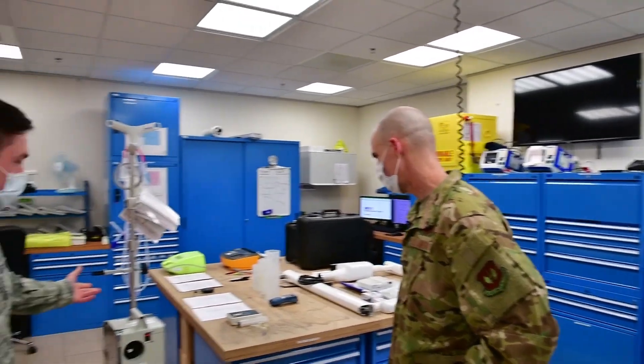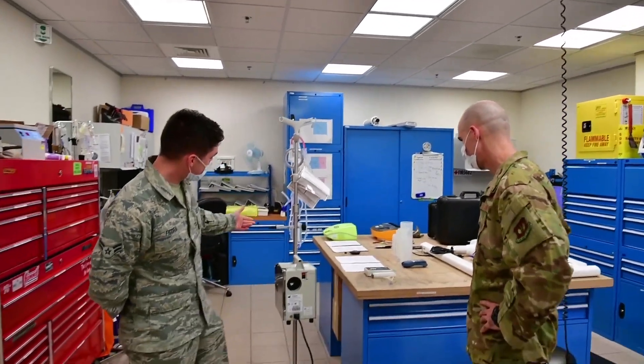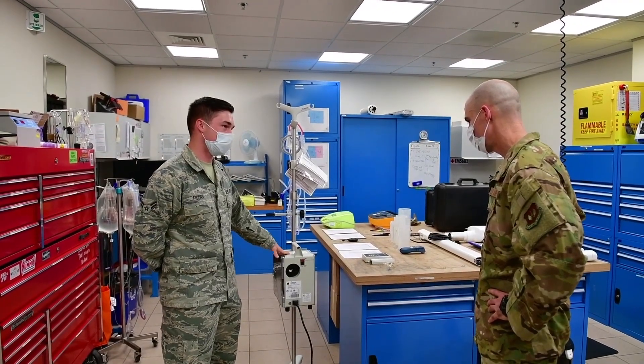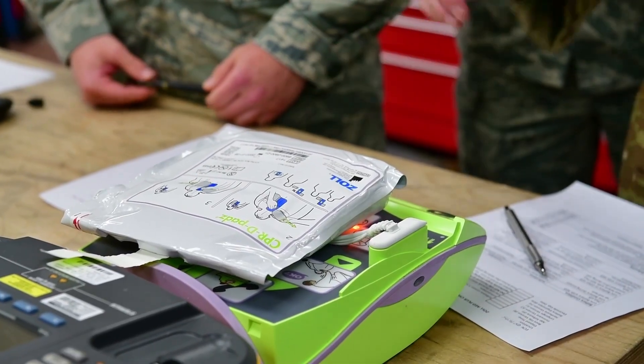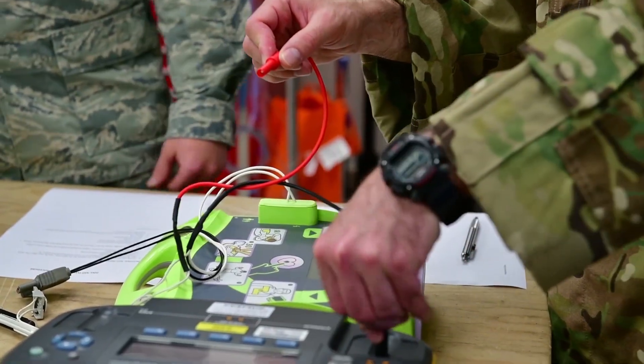Today we have two pieces of very important equipment. One is an infusion pump with a built-in warmer, and then we have an AED — those are the most important pieces of equipment we have on the base. Would you like to take a look at our preventive maintenance on them?